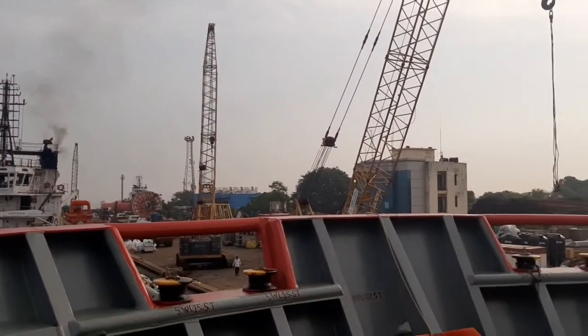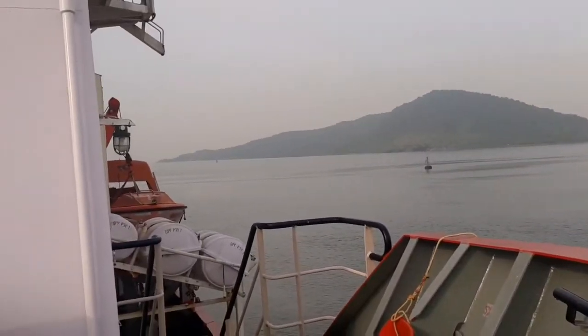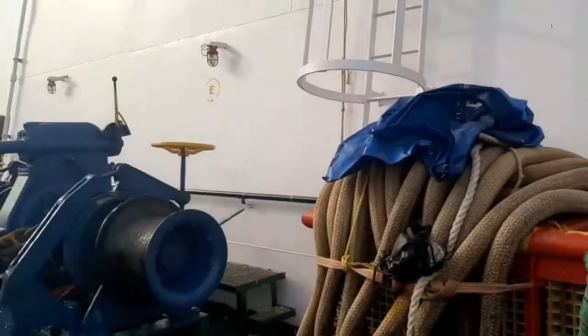This is another supply vessel berthed in front of our vessel — a beautiful, nice view. The sky is overcast.